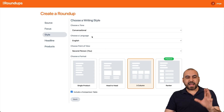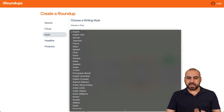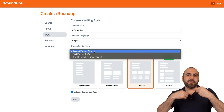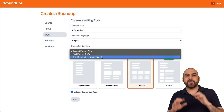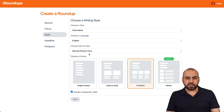Then I have the option for conversational or informative tone — I'll use informative since we're talking about products. Select your language, and then choose your point of view: first person if it's your opinion, or third person if you're talking about the products objectively. Since it's my opinion, I'm going to use first person.